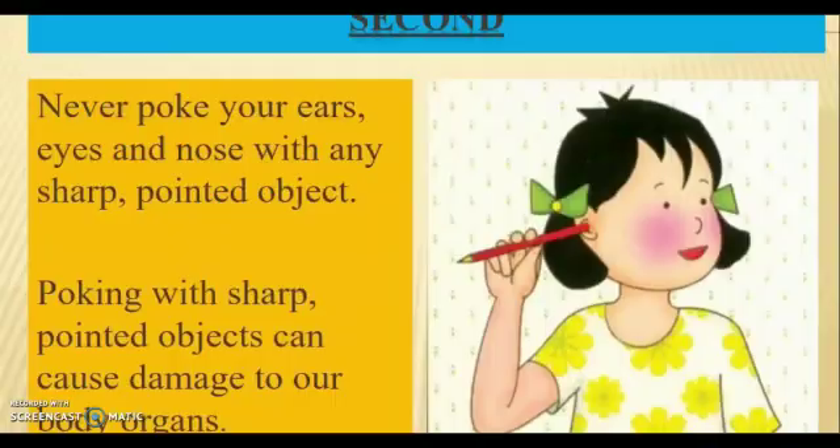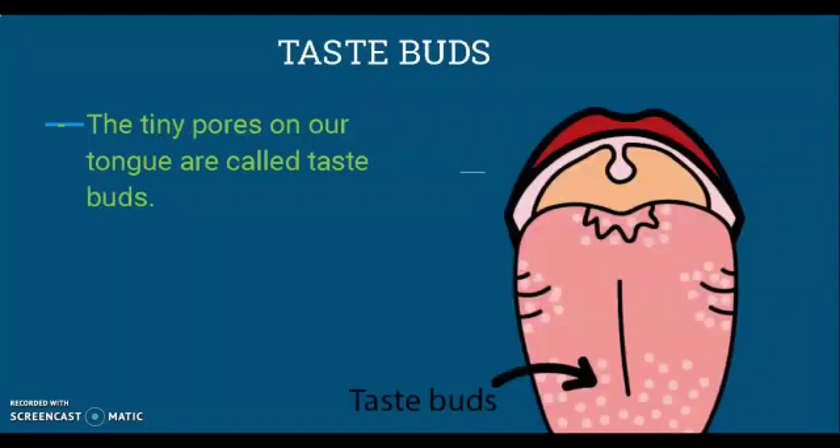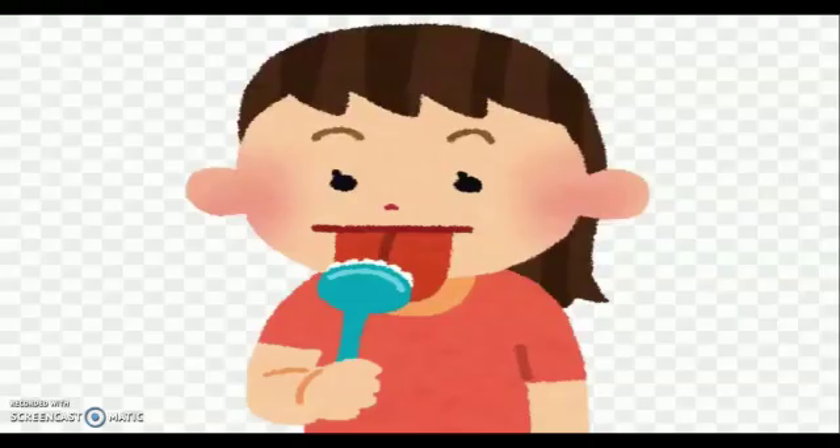Tongue helps us to taste and speak. The tongue has small tiny pores on it called taste buds. It is because of these taste buds that you come to know whether the thing you have eaten is sweet, salty, sour, or bitter. Always clean your tongue while brushing your teeth.